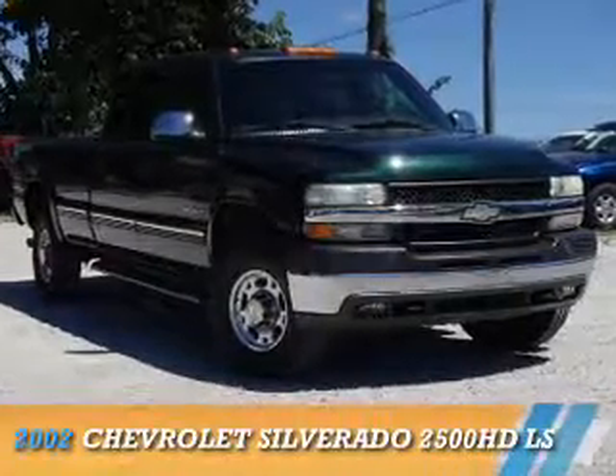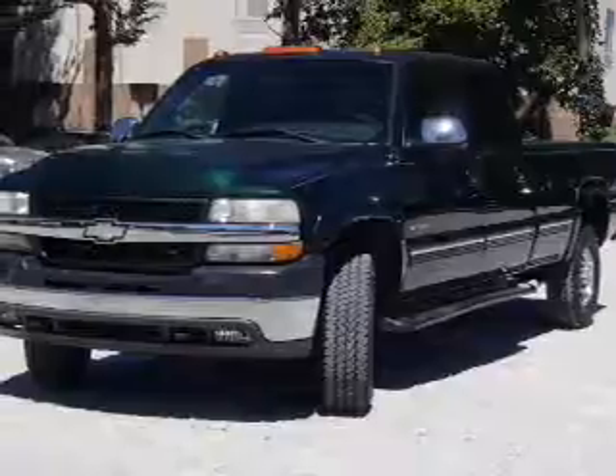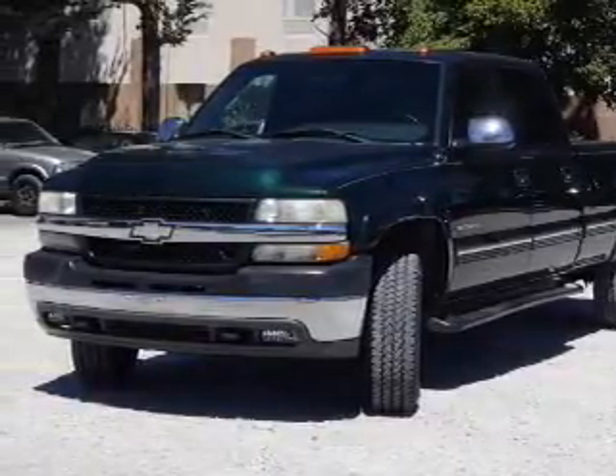Presenting the 2002 Chevrolet Silverado 2500 HD. It's powered by four-wheel drive and an eight-cylinder engine.